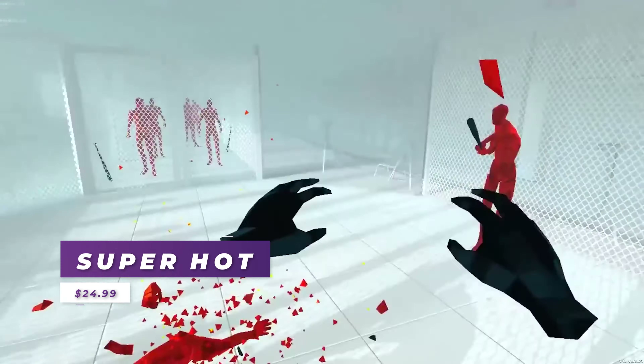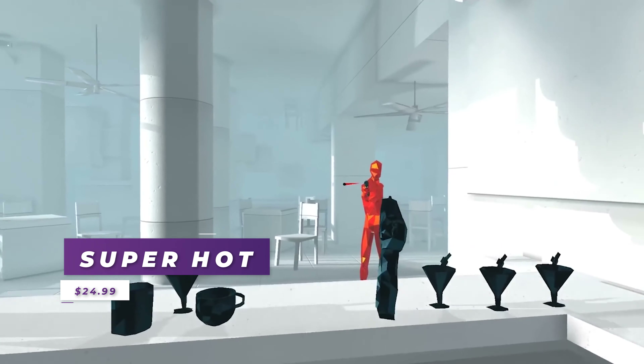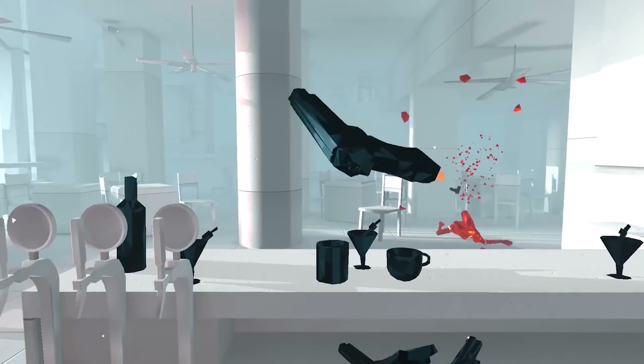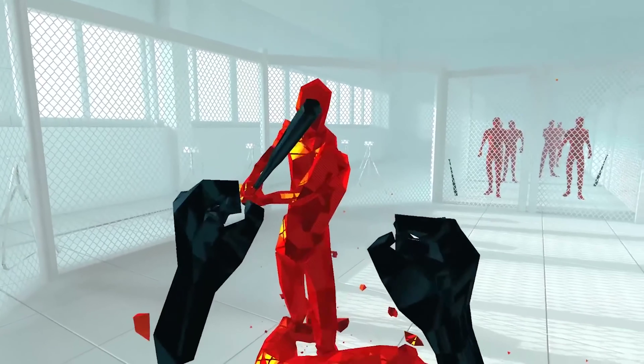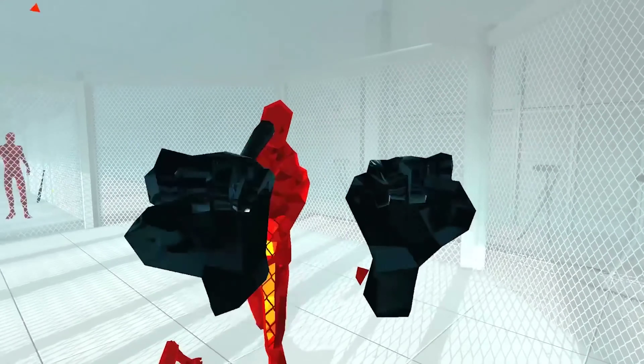SuperHot is a unique game where time moves forward as you move around, and it's probably the closest you can get to feeling like a total badass in the matrix. The Quest being wireless is sure to improve the gameplay in so many ways.